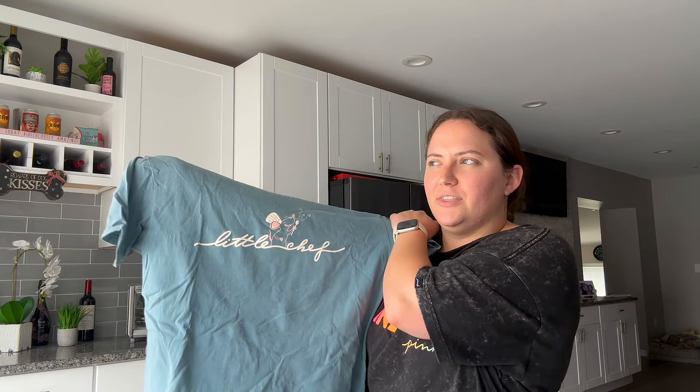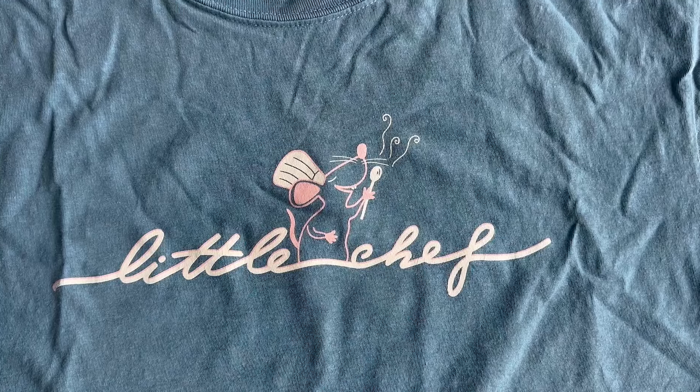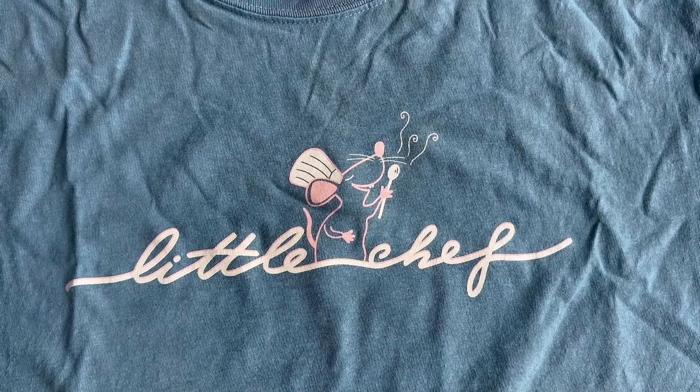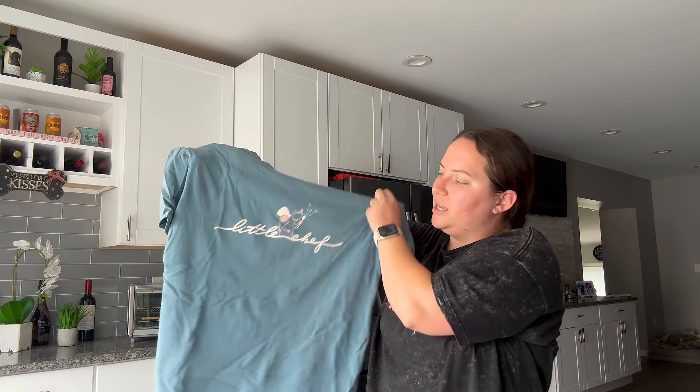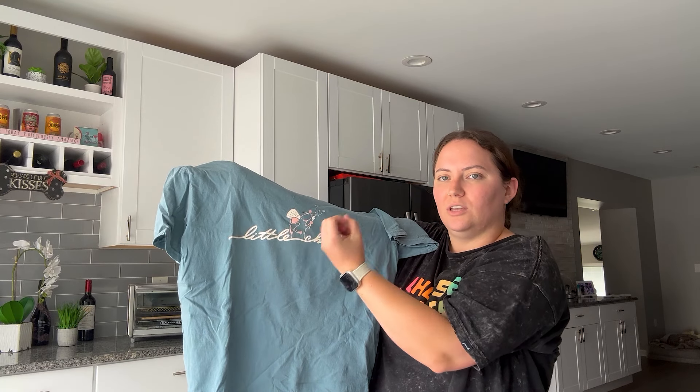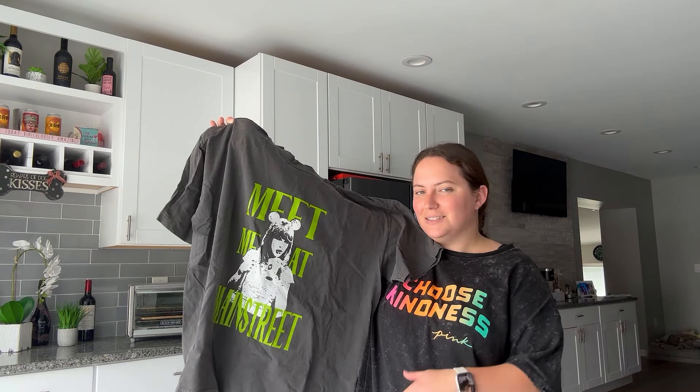This shirt is from The Pixie Place and it might still be available if you want to pick it up. It says 'Little Chef' with Remy holding his little spoon with scent lines coming up — so cute. I wore this with a pink fanny pack and a Remy keychain, pulling out all the pinks to make it more colorful. Once again it's a Comfort Colors tee, so I love it for the material as well.